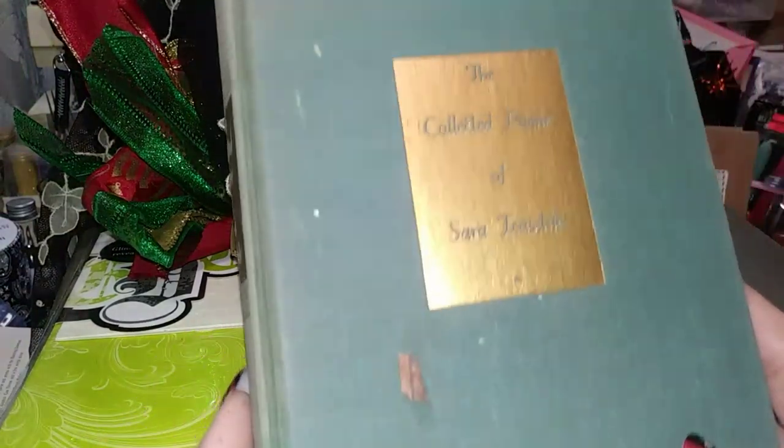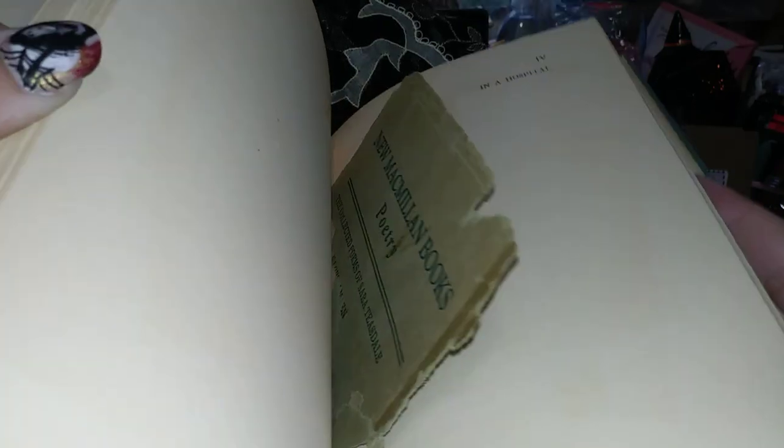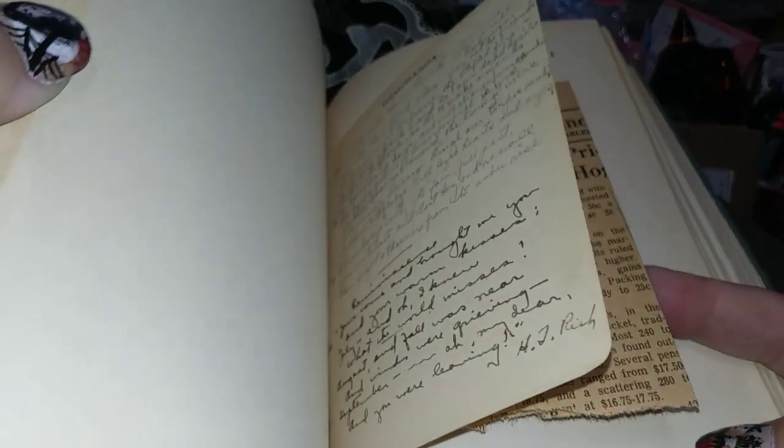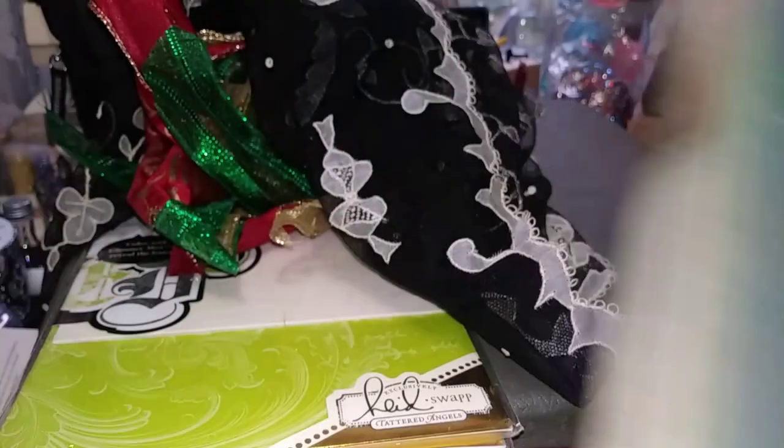I also found this book — 'Collected Poems of Sarah Teasdale' — and it has a whole bunch of stuff tucked into the pages. Somebody tucked things in and written in it, with little notes and clippings. I love books like this that have stuff tucked into them — going through them is like a little treasure hunt.